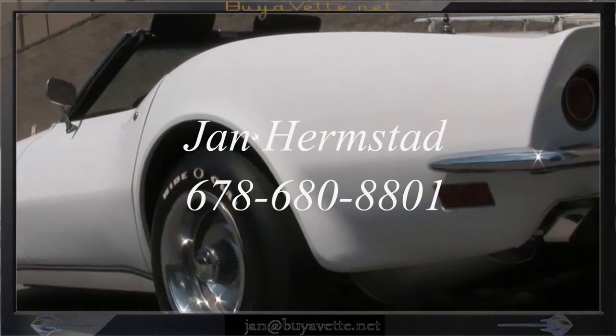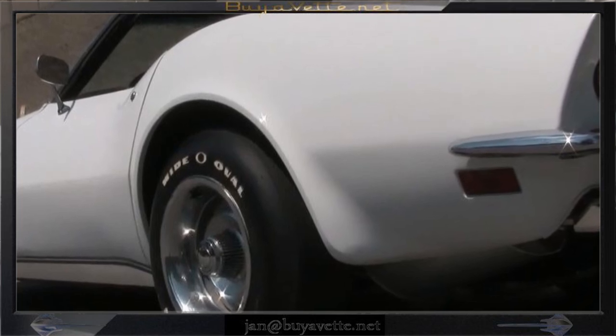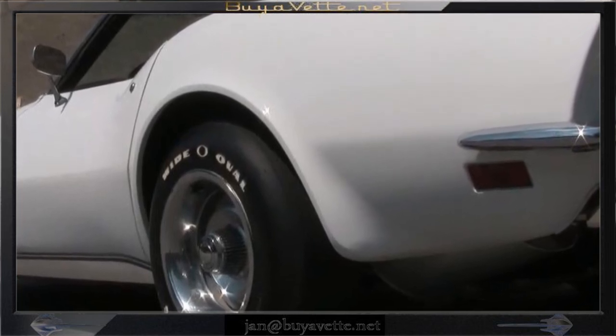Hey, this is Jan Hermstad at ViaVet.net. Call me at 678-680-8801. Thank you for looking.